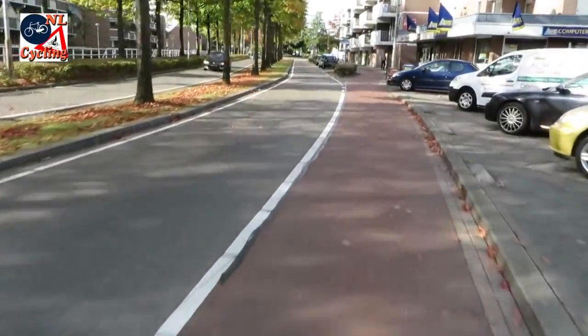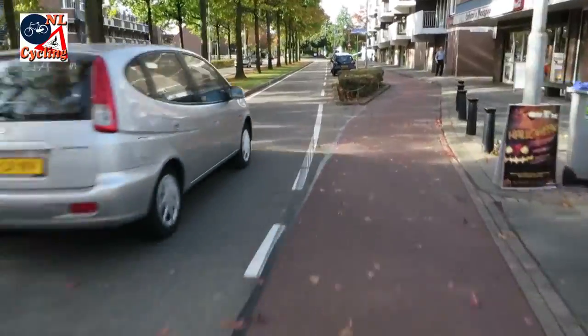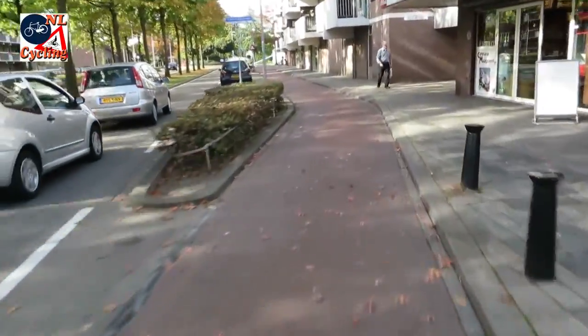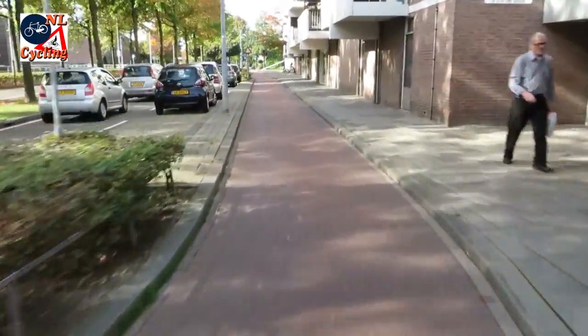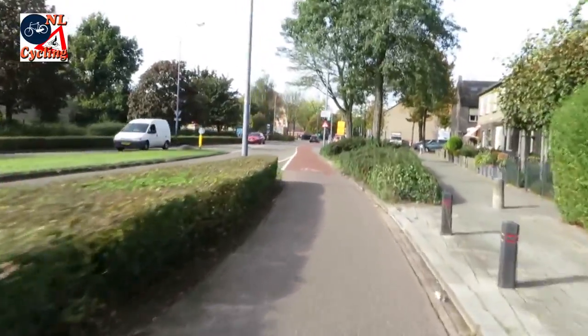It's not often that an on-street cycle lane changes to become an off-street cycle track in the Netherlands. But when it does, the transition is smooth. The same goes for the reverse.